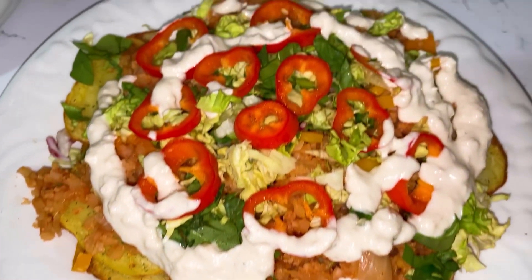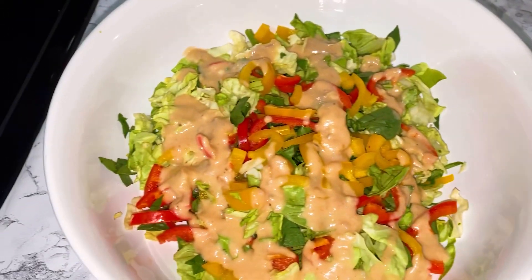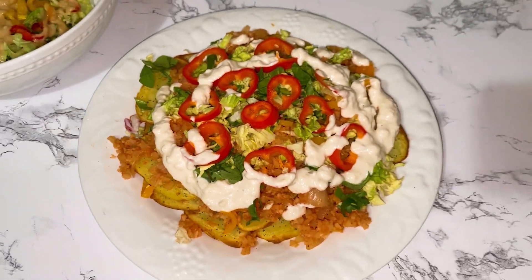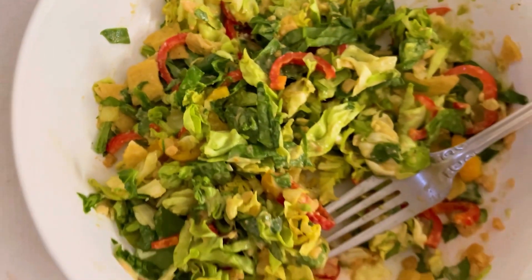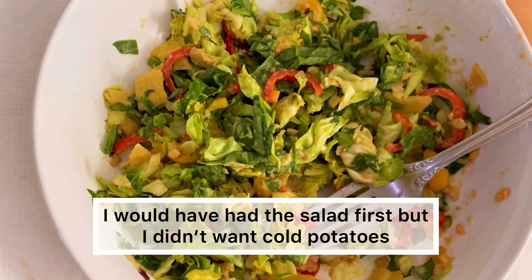If you like this video, please give it a like and subscribe for more potato meals, what to eat in a day, and other delicious recipes. This is how it looked when I was done. I probably should have had one less potato, but I loved it. I should have eaten the salad first, but real life things happen. Please like and comment and have a great day.